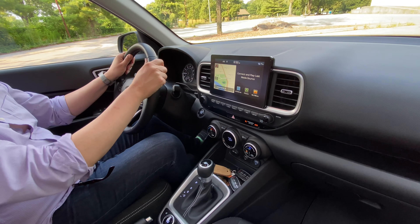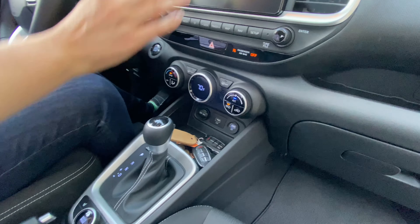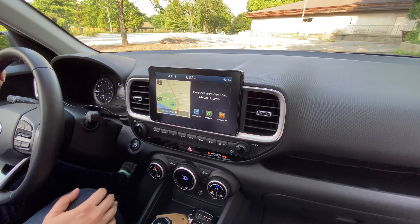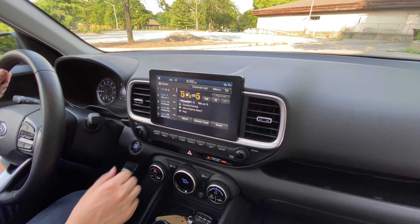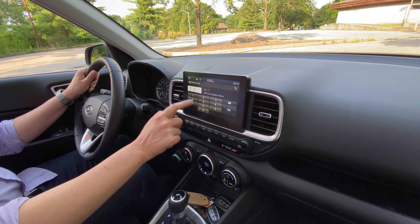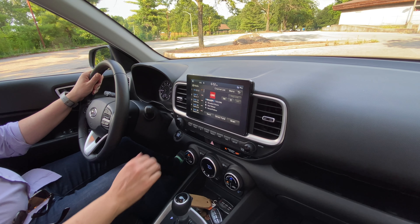Nice thick leather-wrapped steering wheel, leather-wrapped shift knob, and automatic climate control. Back to the touchscreen — I like it a lot. It's easy to use, very easy to go through the functions. Radio, navigation — everything's very easy to use up here. You can drag-tune it if you want, or go straight to your channels. Everything's very, very easy to use.